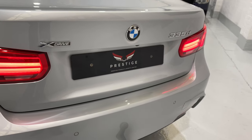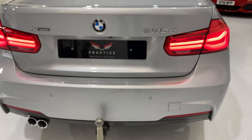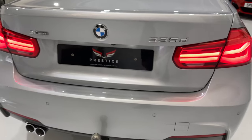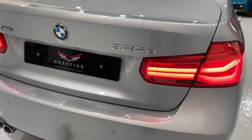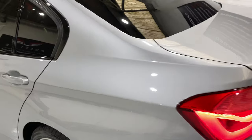For those of you who don't know, the X-Drive is the four-wheel drive. It's not a permanent four-wheel drive, so it's better for fuel economy. But under load or on a slippery surface, the four-wheel drive system will kick in and give you the traction that you need.